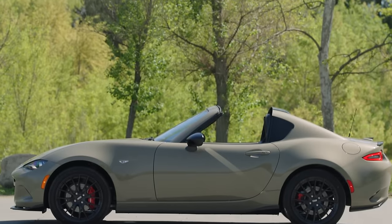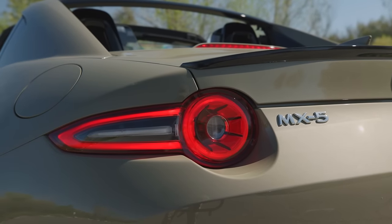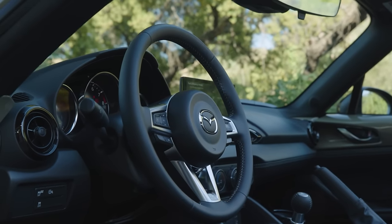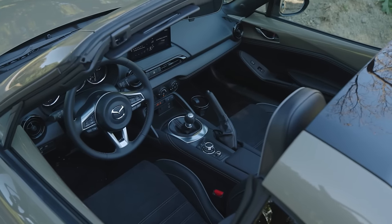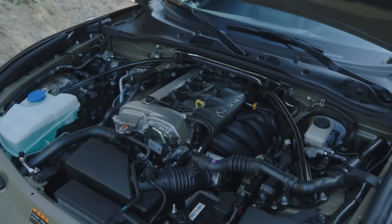There aren't many visual changes to the 2024 model. The daytime running lights are now LED, and the LED taillights have a deeper design — but that's as far as exterior changes go. Inside, there's a larger 8.8-inch display that works only as a touchscreen when you use Apple CarPlay. The only mechanical changes are a new electronic steering rack, and Club and Grand Touring models get a new limited-slip differential designed in-house by Mazda. We are here on the canyon roads of Los Angeles, going to take the new Miata for a spin and tell you all about it.